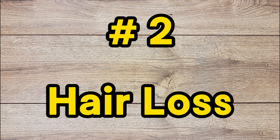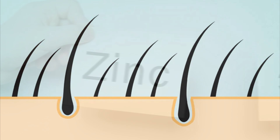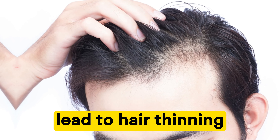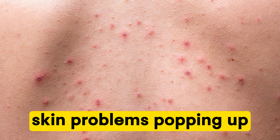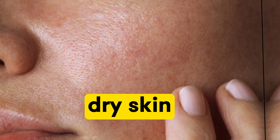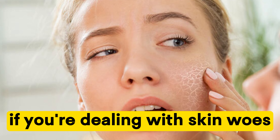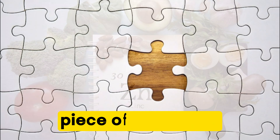Number two: hair loss. Another common symptom is hair loss. Our hair follicles need zinc to stay healthy, and a deficiency can lead to hair thinning and even bald patches. Number three: skin issues. Ever noticed strange skin problems popping up? Zinc deficiency can contribute to issues like dry skin, eczema, and acne. So if you're dealing with skin woes, zinc might be the missing piece of the puzzle.